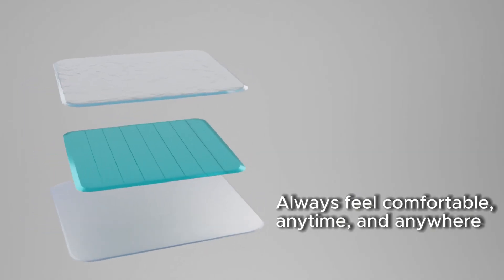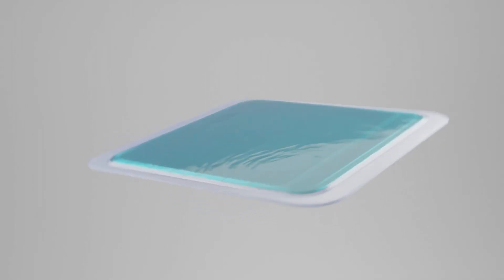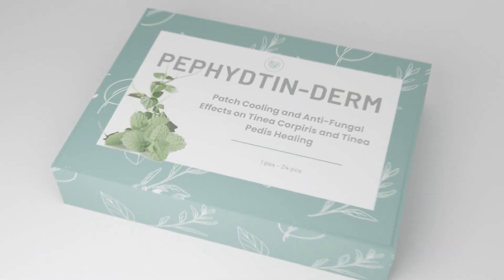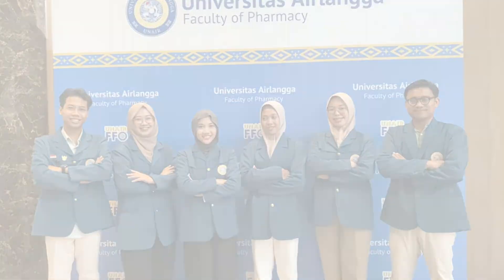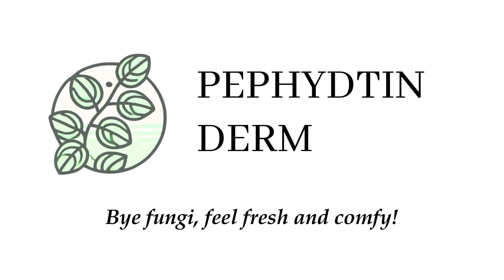Always feel comfortable anytime and anywhere. From now on, we will strive to deliver the best innovations for the future. Pefitenderm by Fungi — feel fresh and comfy.